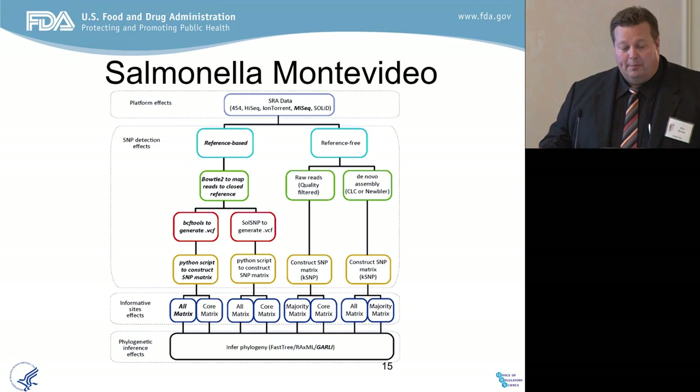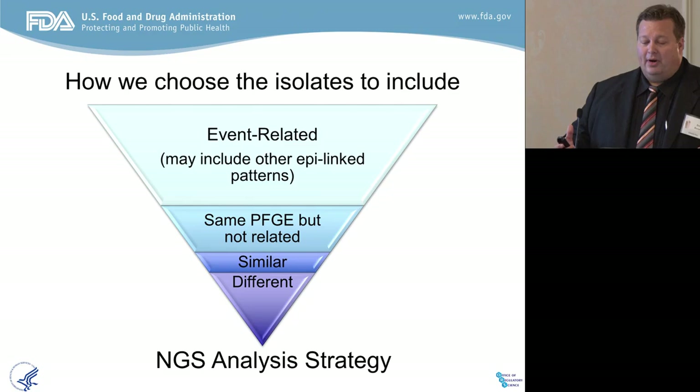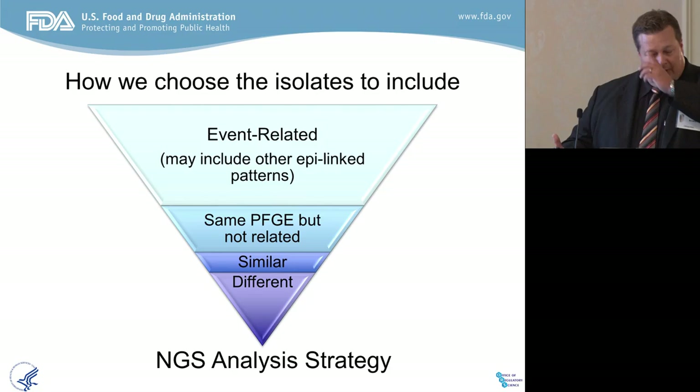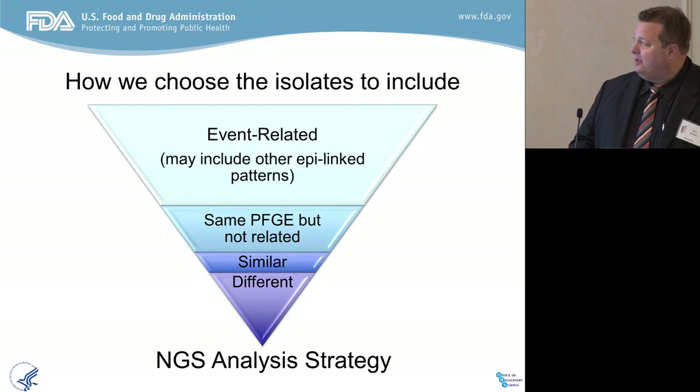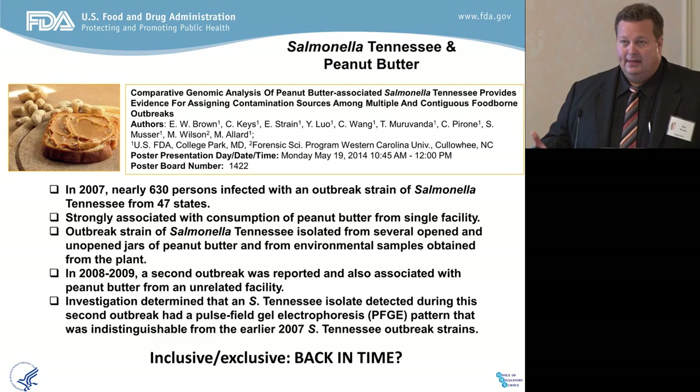We validated our analytical pipeline — there's a huge bioinformatic pipeline that supports our program. It's validated, fully public, and available on the internet at github.com, where bioinformaticists can take our same data, put it through our pipeline, and make sure it says what it's supposed to say. We learned how to structure investigations properly — what reference isolates are important, whether they're event-related, matching PFGE but not related by epidemiology, or different. As you know, there were two fairly large peanut butter outbreaks in the last decade — one in 2007, one in 2009 — both involving Salmonella Tennessee, a very virulent, heat-stable serovar.